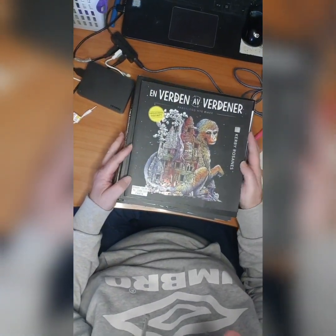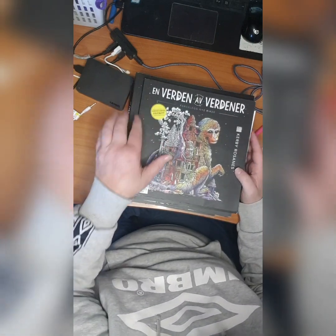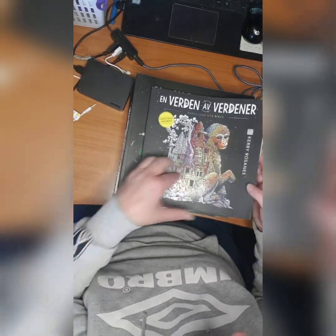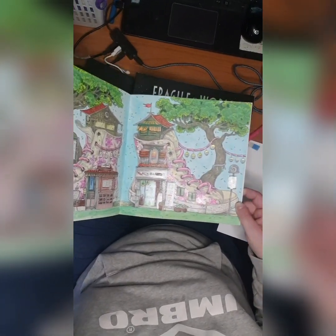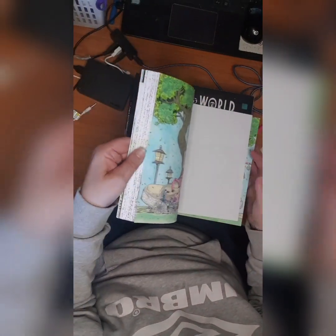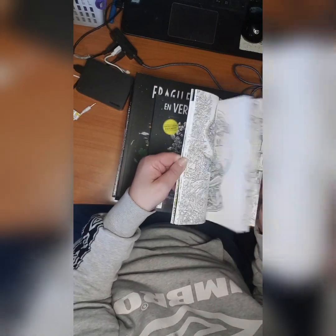And then we have Kerby Rosanes books. This is a Norwegian book — En Verden av Verdener, or World Within Worlds in English. I did a couple of colorings in this. First I did this double page with the sneakers — it's hard to get the whole picture in frame, but you get the gist. I love this book, but it's very time-consuming when you do it.